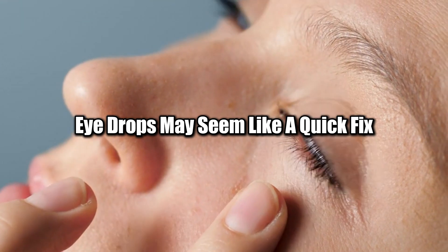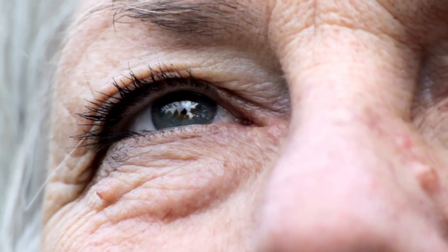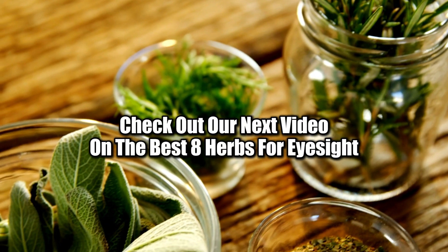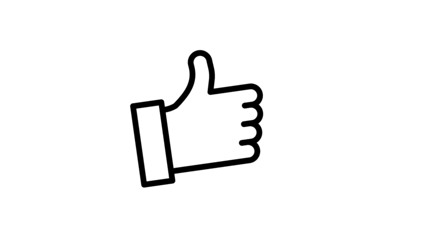Eye drops may seem like a quick fix, but they can lead to long-term damage if not used properly. To protect your vision and avoid these risks, check out our next video on the best 8 herbs for eyesight, covering more natural, evidence-backed ways to support your eye health. See you there!